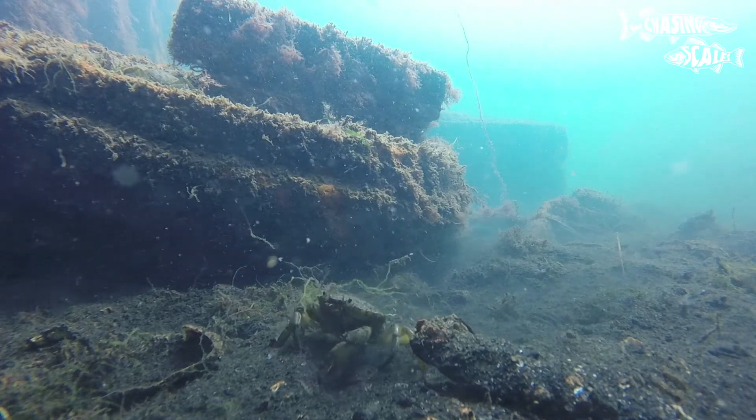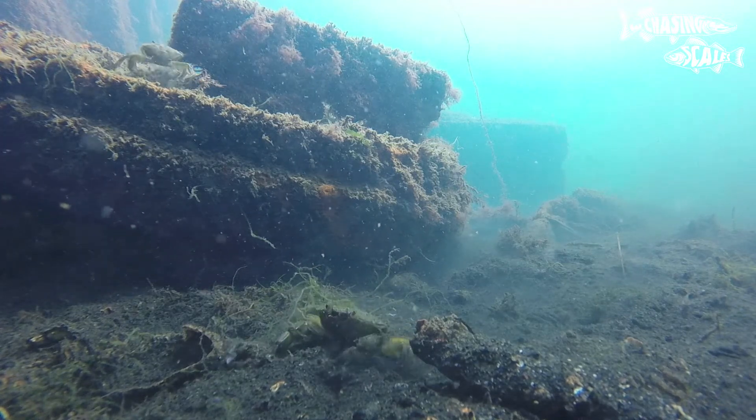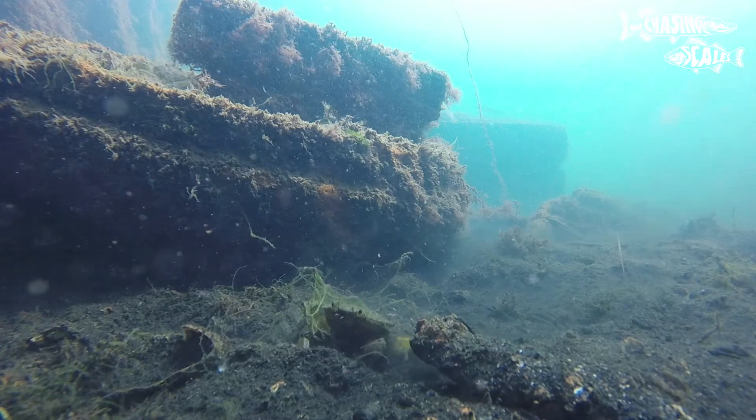Found pretty much all around the UK coastline, they can be quite numerous. They have been accidentally introduced into North America where they are considered an invasive species.